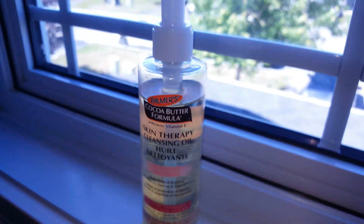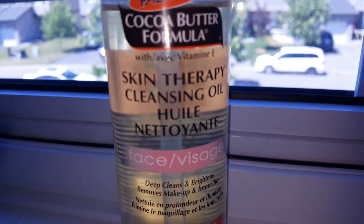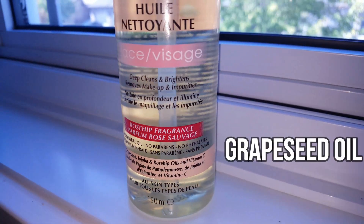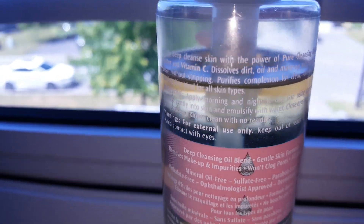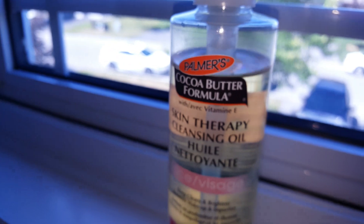I wanted to try this esthetician-approved cleansing method and see if it improves my skin. The oil cleanser I'll be using is the Palmer's Skin Therapy Cleansing Oil with vitamin E, grapeseed, jojoba, rosehip oils, and vitamin C. It's for all skin types and claims to deep clean and brighten the skin and remove makeup and impurities. I'll be using this for a week and giving you a day-by-day review.